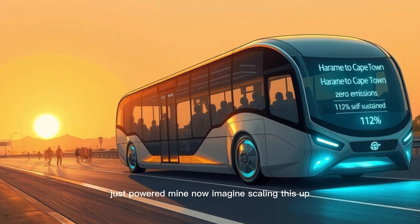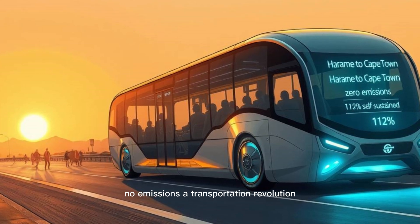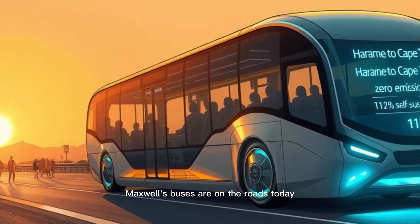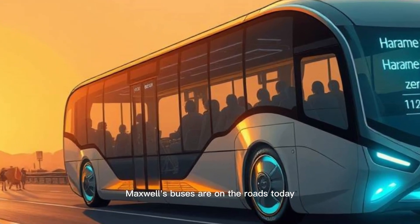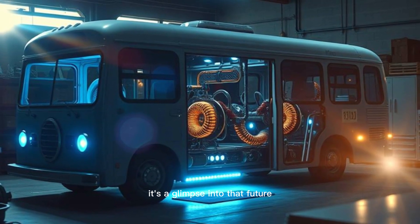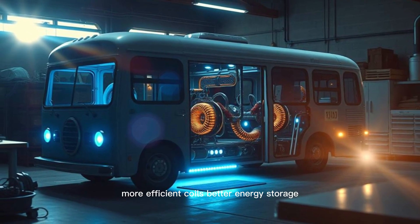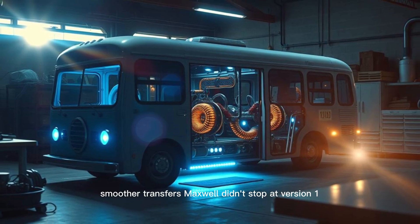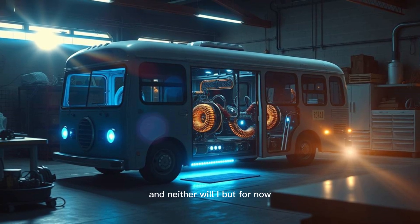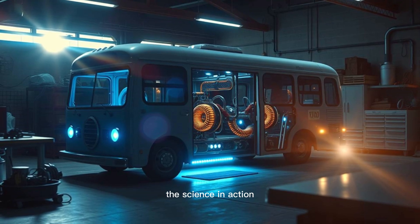Now imagine scaling this up — real buses, real roads, no emissions. A transportation revolution. Critics still debate the science, but the results speak for themselves. Maxwell's buses are on the roads today, defying expectations. And while my build is rudimentary, it's a glimpse into that future. What's next? Refinement: more efficient coils, better energy storage, smoother transfers. Maxwell didn't stop at version one, and neither will I. The takeaway is clear — self-powered transport isn't science fiction. It's science in action.